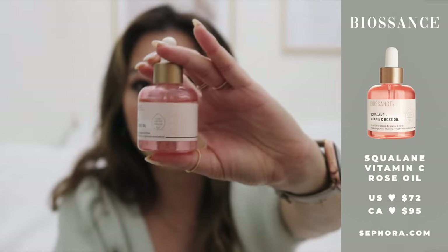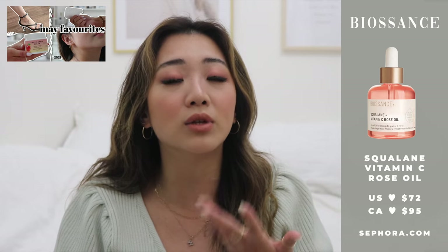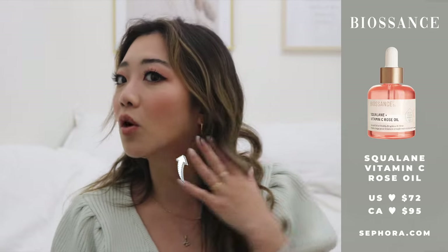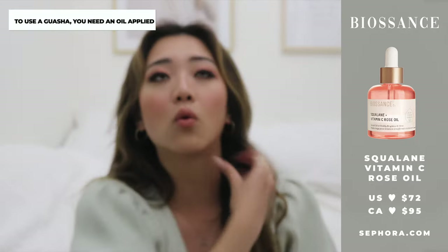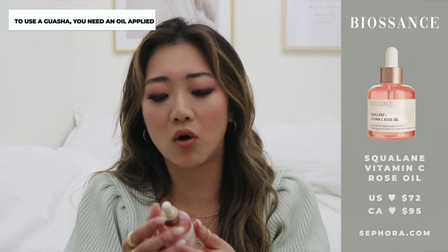The next skincare product I've fallen in love with is the Biossance Squalane Vitamin C Rose Oil. I just feel like it is magic in a little bottle. If you're looking for a face oil, this is one of my favorites. It absorbs a little bit quicker than other facial oils and is very lightweight. I especially love it for my gua sha routine — I apply the oil all over my face and then go through with the gua sha. It sculpts your entire jaw and it's very therapeutic. It also just smells really good. I've been obsessed with this.